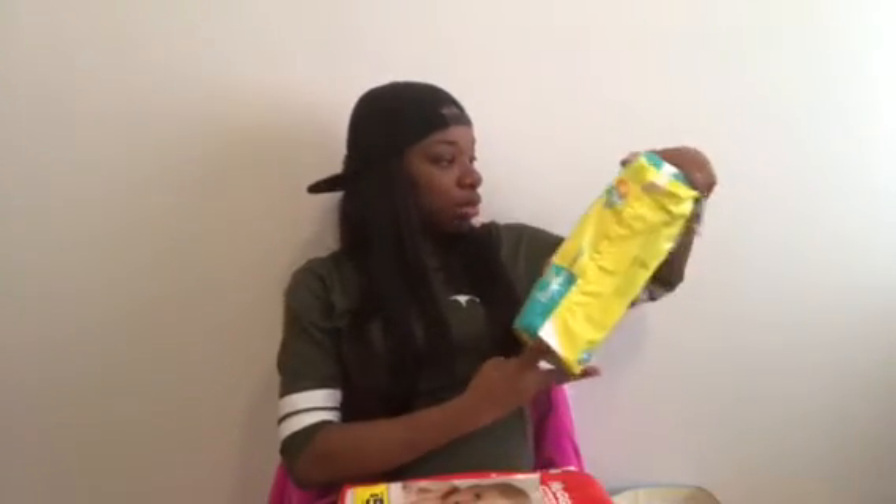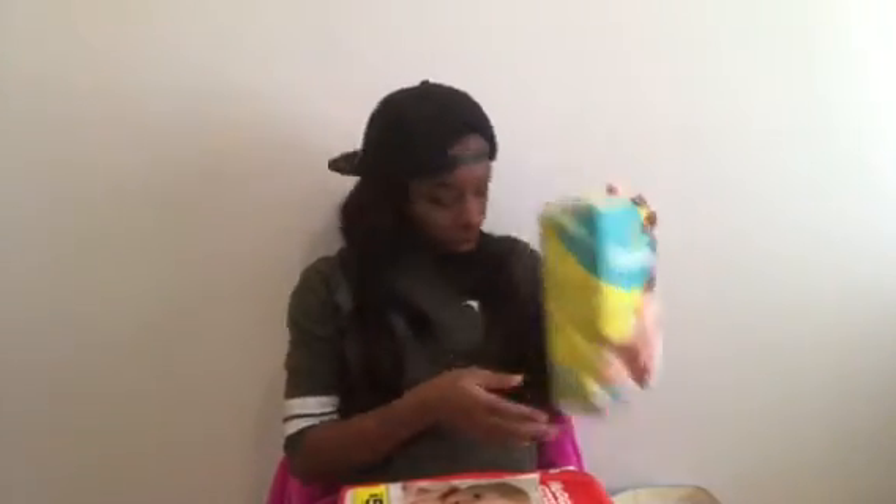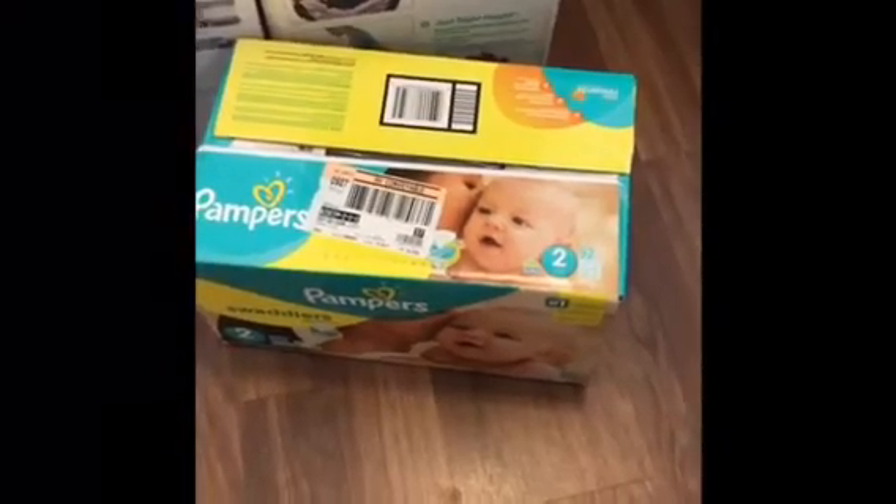We got some Pampers, we got some Pampers. Another pack - we'll leave one. One more pack. She got some Pampers Swaddlers, she got more Pampers Swaddlers - a whole box of them.